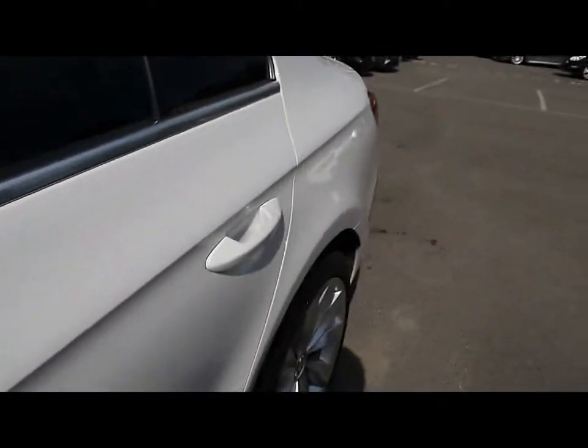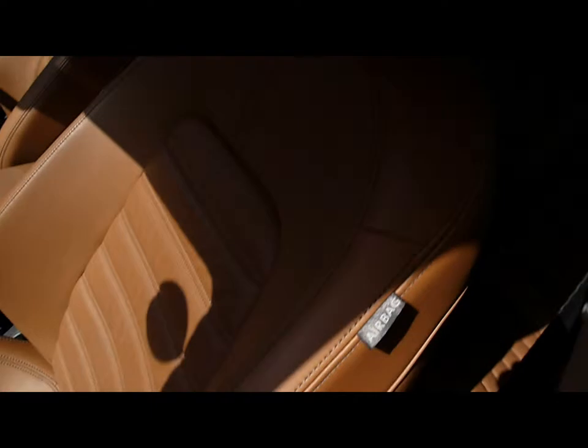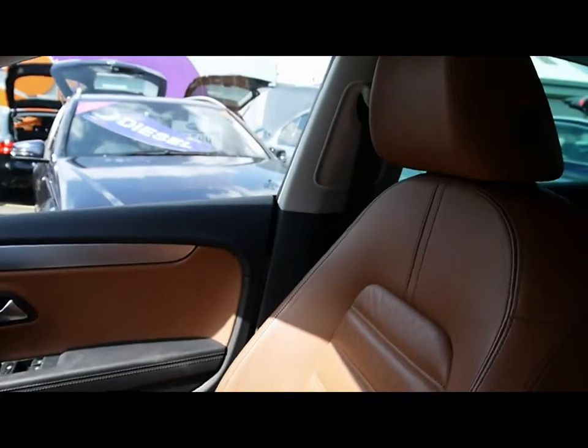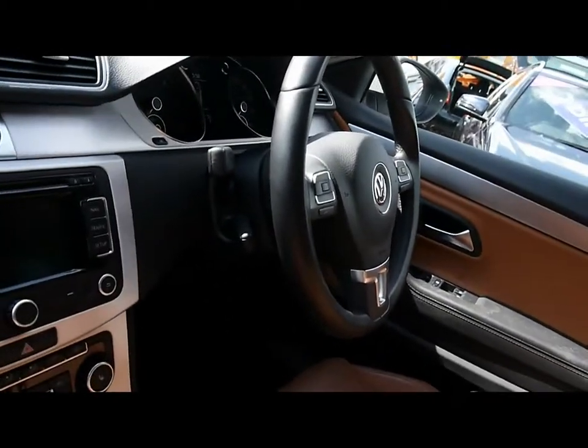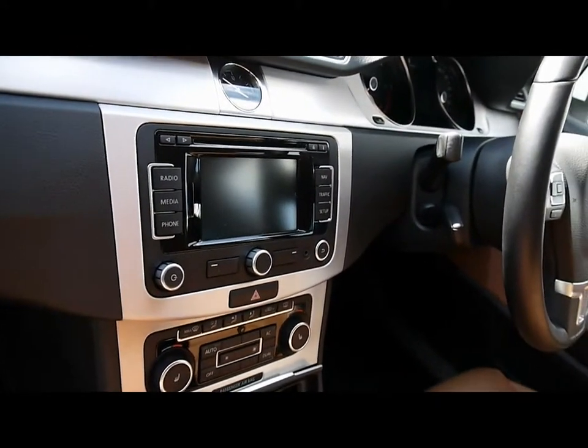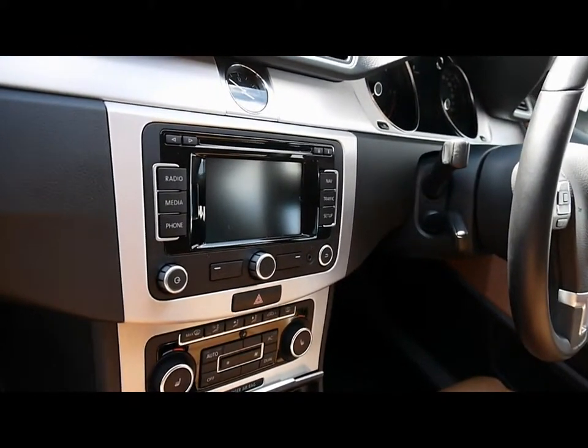Show you inside the car now. Inside, full brown leather interior, both front seats heated, really nice condition. Multifunction steering wheel, cruise control, full colour touchscreen satellite navigation system. That's also your CD radio with auxiliary input.